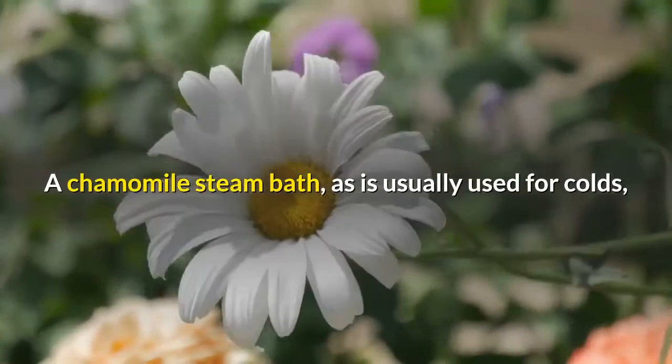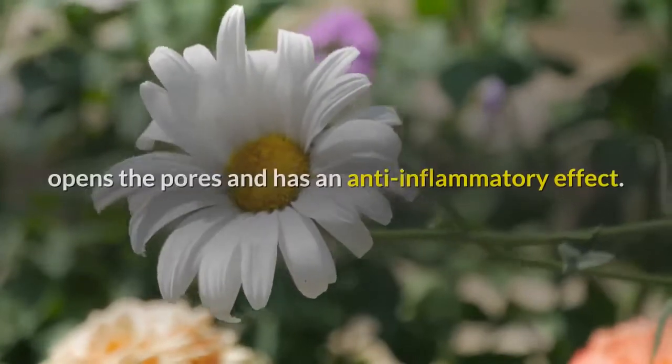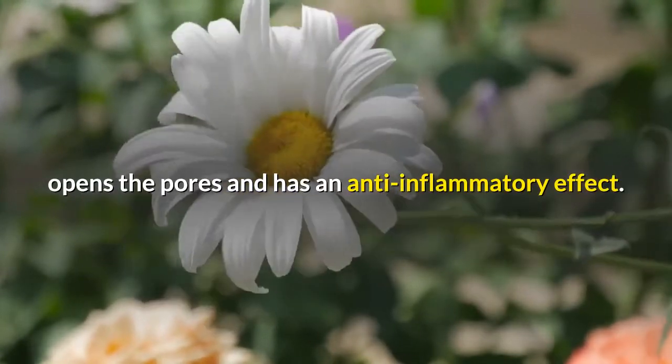A chamomile steam bath, as is usually used for colds, opens the pores and has an anti-inflammatory effect.